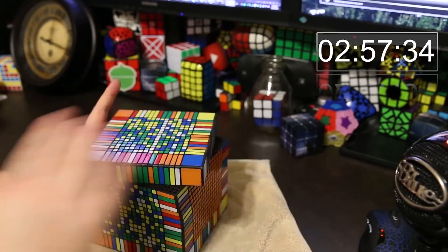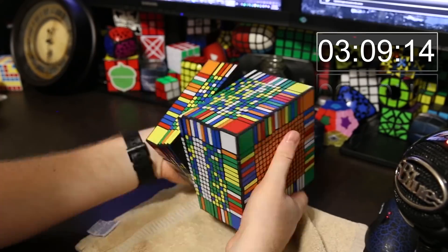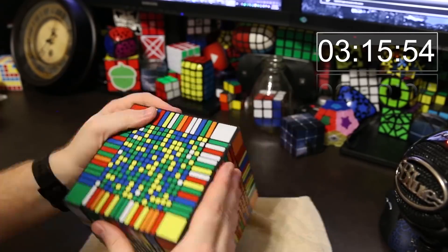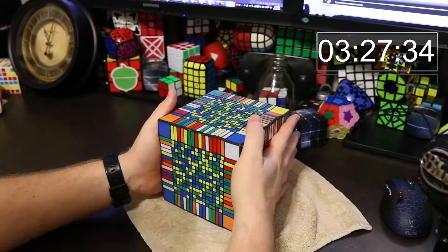The final day I solved the first 8 edges, then I took a break and came back and solved the last 4 edges. Finally I solved the puzzle like a giant 3x3. I mostly solved it at night, except for the last day when I solved it during the daytime.